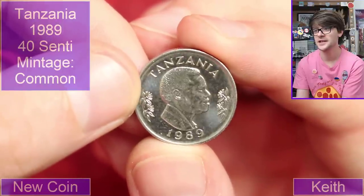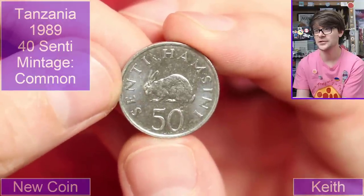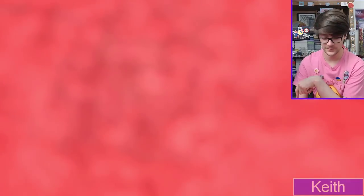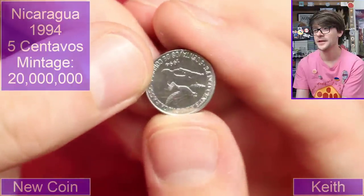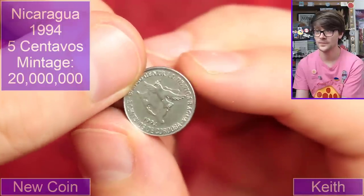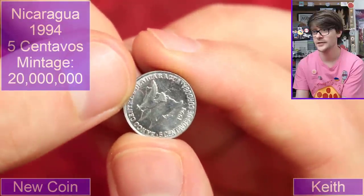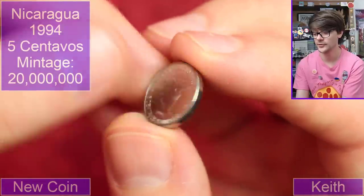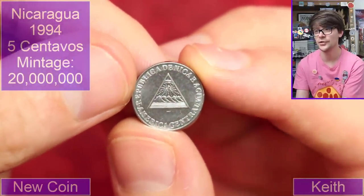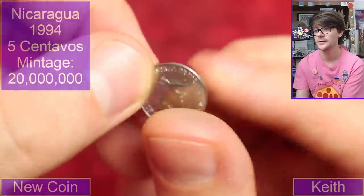Tanzania, 1989, 50 centi — a little rabbit on it. Might be a hare, I don't know the difference between a rabbit and a hare. 1994, Banco Central de Nicaragua — Nicaragua, very cool, a triangle in it. I don't know if that's a country where I actually have any coins from. Lovely design isn't it — we've got lots of very little coins.